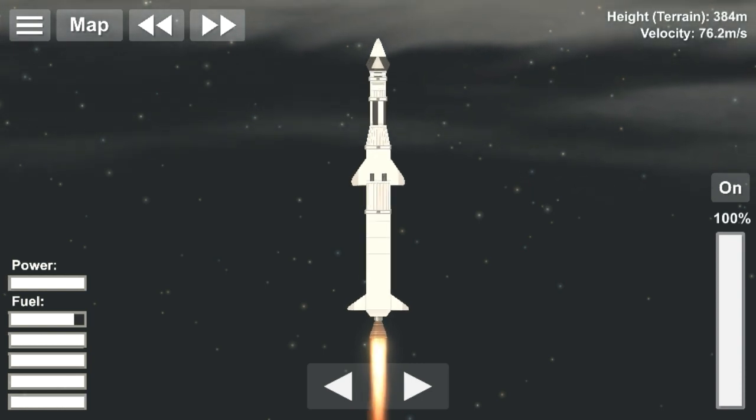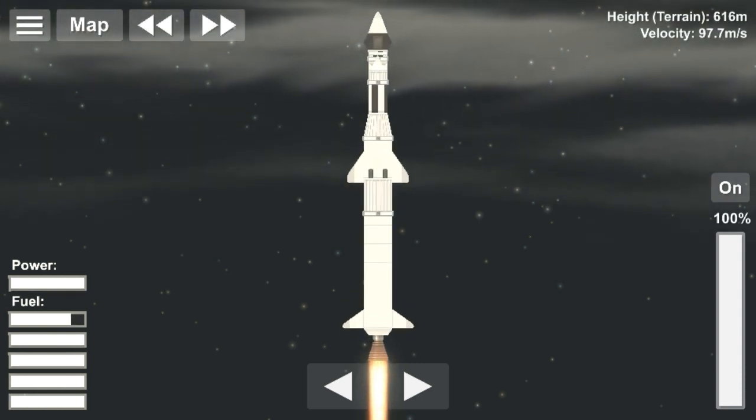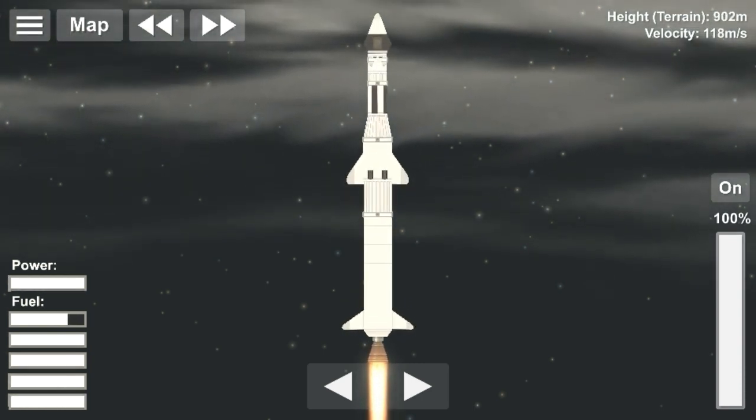Hello everyone, this is Spacelust and welcome back to a new video. In this video, I will be telling you about Oshumi, the first Japanese satellite.